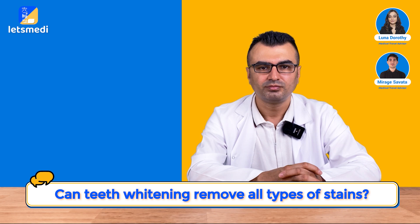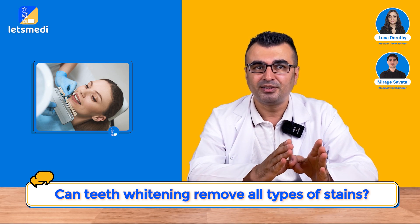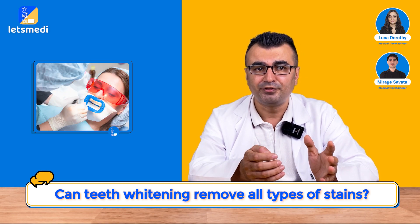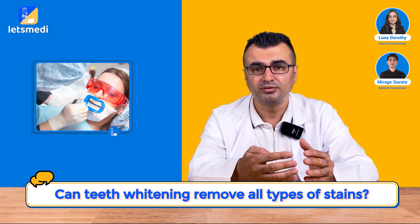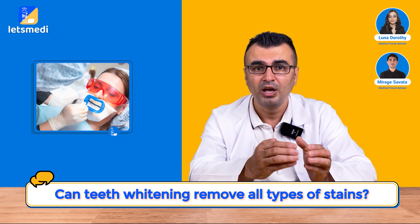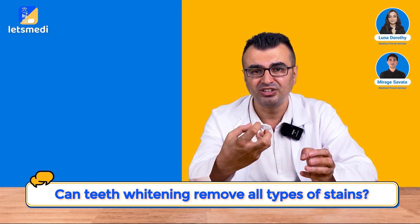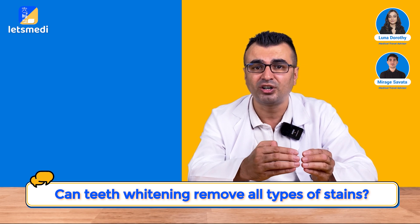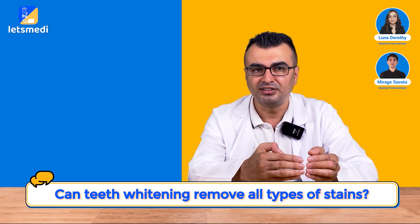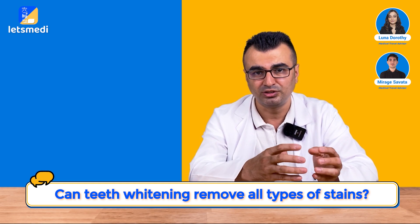Can teeth whitening remove all types of stains? Staining can be solved with regular polishing, but some discolorations are caused by different reasons. For example, if a tooth was traumatized and the nerve died years ago, the discoloration happens from inside out — in that case, root canal treatment and internal bleaching are needed to bleach the tooth from the inside. Or if the tooth has been structurally discolored, for example because antibiotics were used during childhood affecting the enamel, then the discoloration can only be solved to a certain degree and restorative treatments are required.